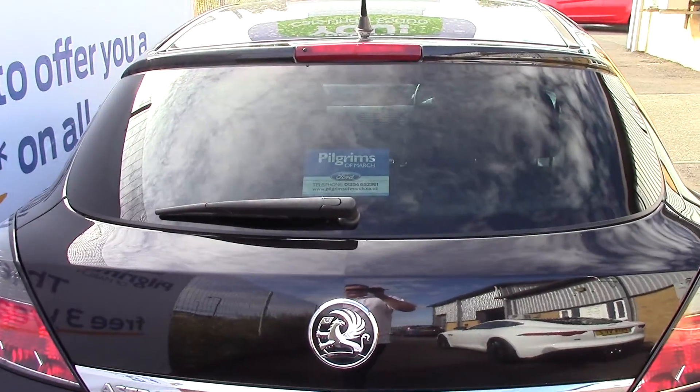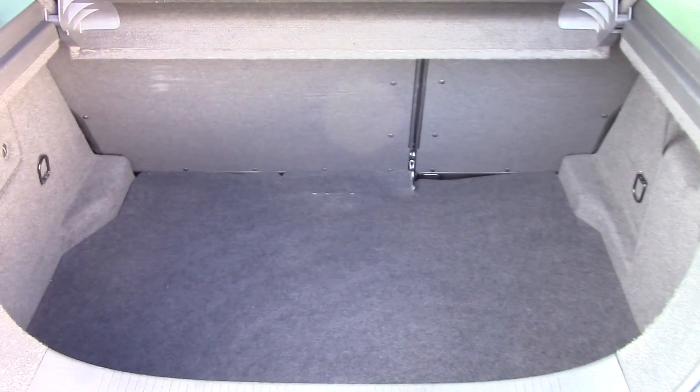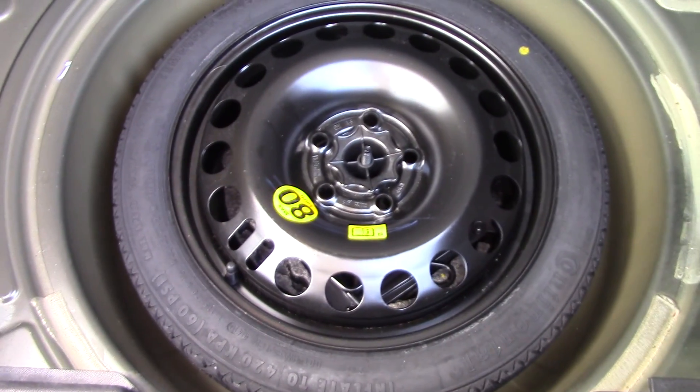It also has privacy glass in the rear. And if we open up the boot, you can see all the space that's on offer. And lifting up the floor here, we've got our spare wheel in the back.